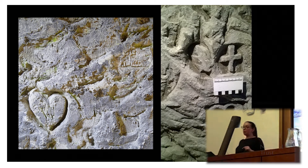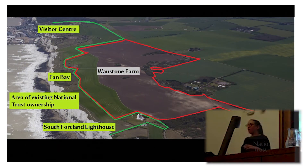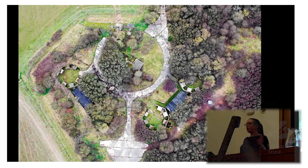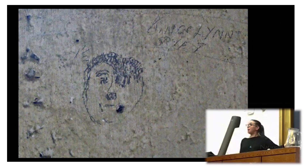The final site is our most recent acquisition, Wanstone Farm, with a huge amount of military infrastructure surviving from World War II, an integral part of the machinery in that corner. All kinds of graffiti are represented, including this one, which is believed to be a picture of Hitler. This is actually one of the less offensive pictures from Wanstone, which is covered in the most filthy graffiti — I can't even show you a picture of it.